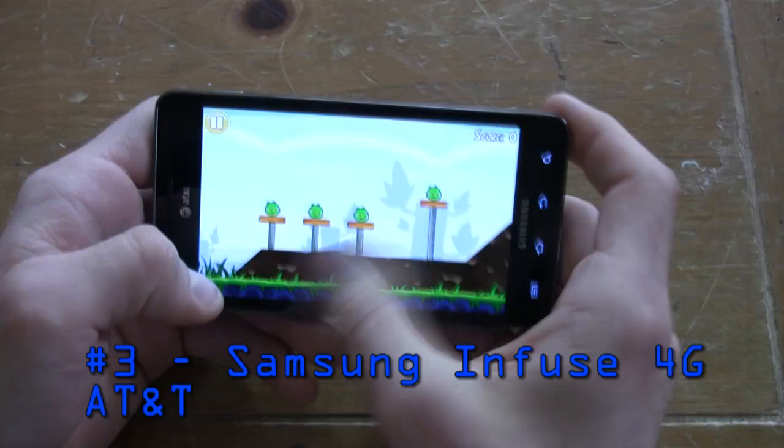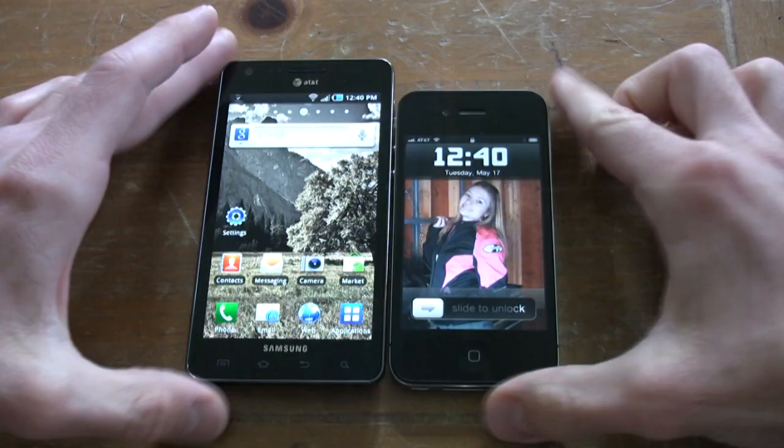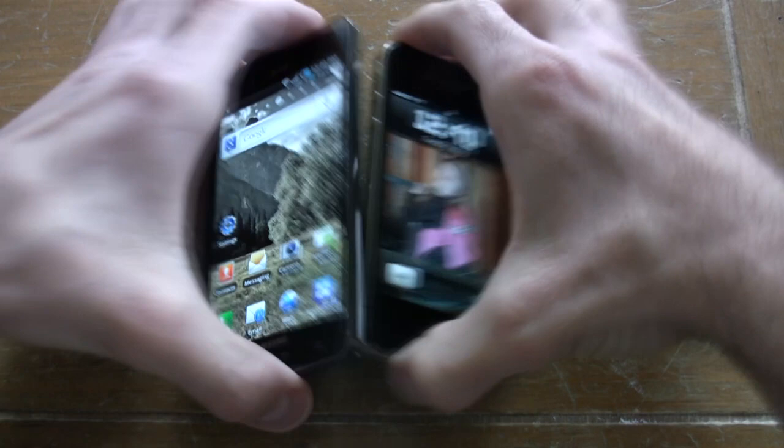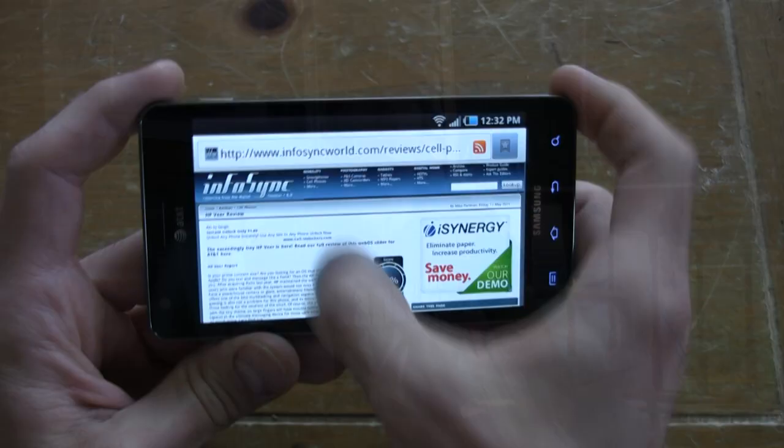The HTC Sensation 4G is one of T-Mobile's top choices. Our number three choice is almost a bridge between the smartphone and tablet gap — it's the Samsung Infuse 4G for AT&T. Not only is it one of the thinnest phones next to the iPhone 4 on the market, it also has the largest screen at 4.5 inches — a 4.5-inch Super AMOLED Plus screen with WVGA resolution. The Infuse 4G has 18 GB of memory right out of the box, an excellent 8-megapixel camera, and a speedy 1.2 GHz processor.